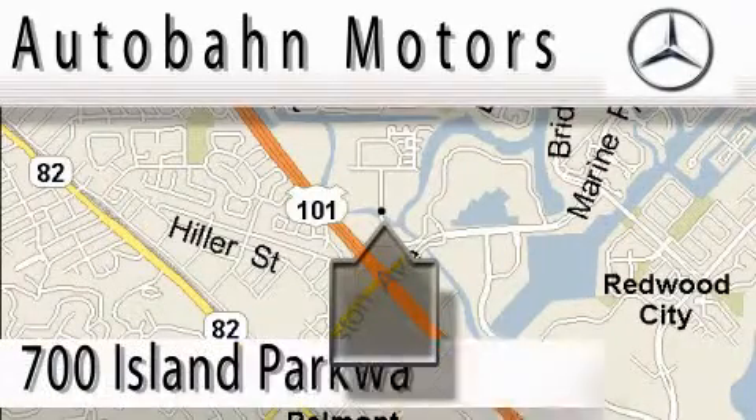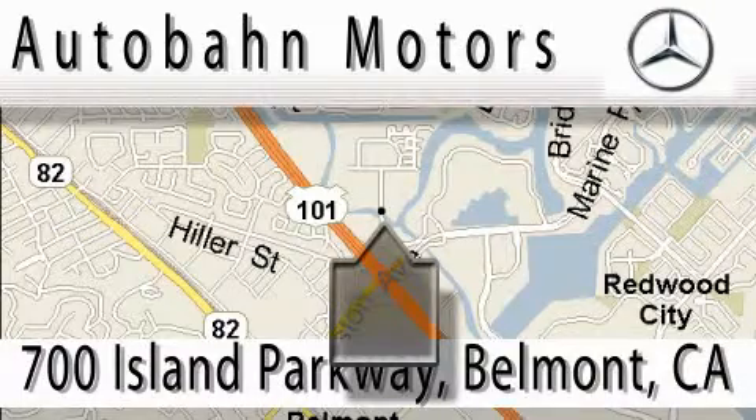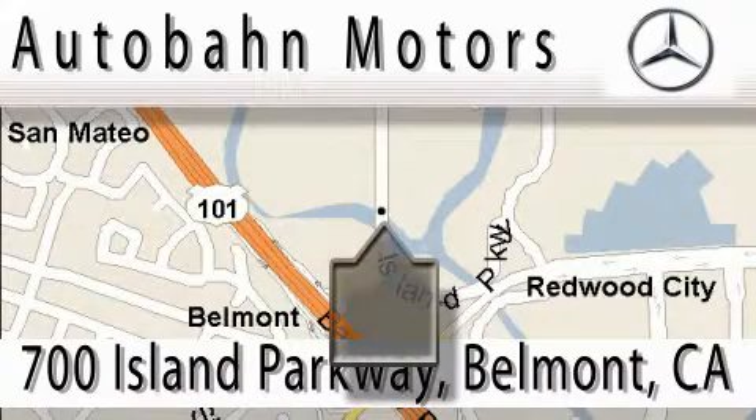Autobahn Motors is located at 700 Island Parkway in Belmont. Our main objective is to make your experience at our dealership a satisfying one, whether it's for sale, service, or a party.